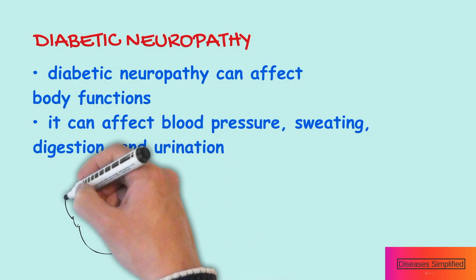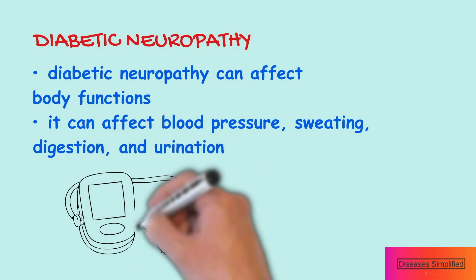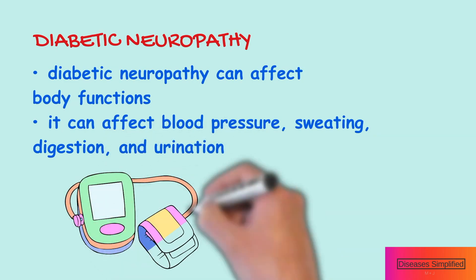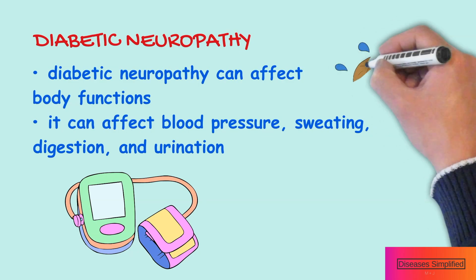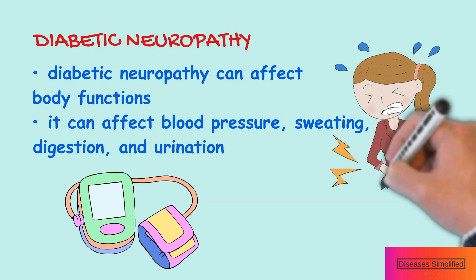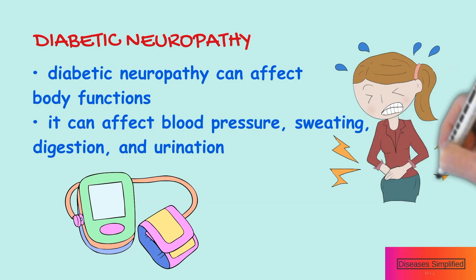Sometimes diabetes damages nerves that help the body function. If this happens, your blood pressure, sweating, digestion and urination might be affected. Try to keep your blood sugar controlled to prevent more damage. Early detection of diabetes and tight control of blood sugar levels may reduce the risk of developing diabetic neuropathy.